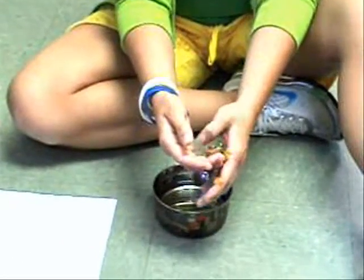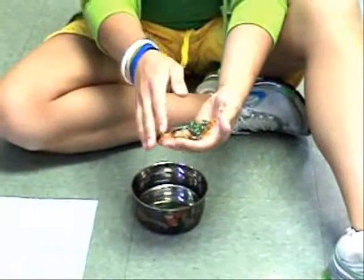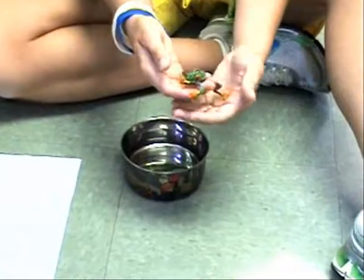Where do these frogs come from? This is a red-eyed tree frog, and they come from the rainforest in southern Mexico, throughout Central America and northern South America.